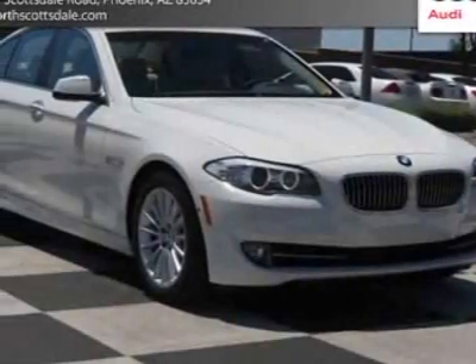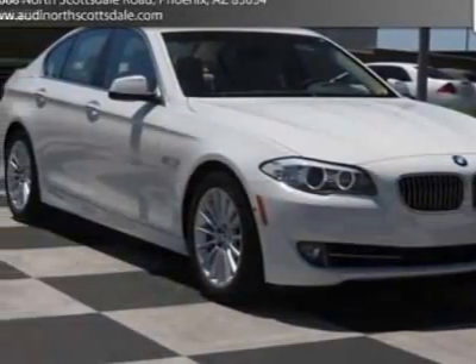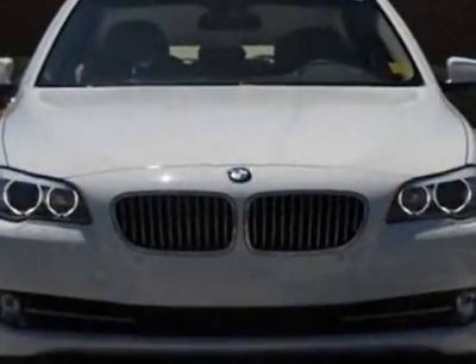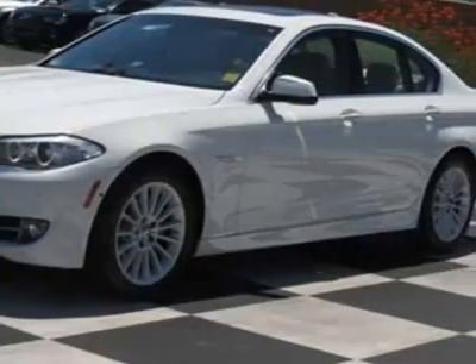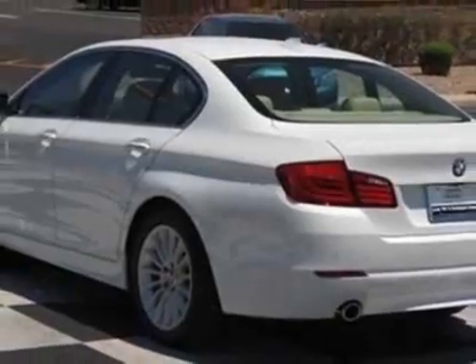Take a look at this 2011 BMW 5 Series. Carfax has certified this 5 Series as having one owner. This 5 Series has just under 4,500 miles. This vehicle has a limited warranty.